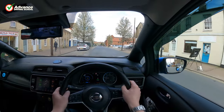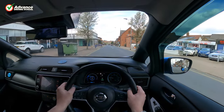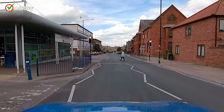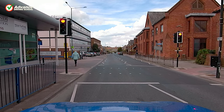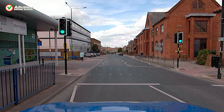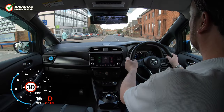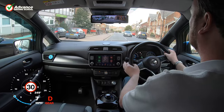Puffin crossings work in a similar way to Pelican crossings, but are fitted with smart sensors. These sensors can tell when the crossing is clear, or if pedestrians are still using the crossing. If it senses a pedestrian on the road it will hold the traffic with a red traffic light. Then once the crossing is clear, the normal traffic light sequence of red and solid amber then finally green will allow the traffic to proceed.